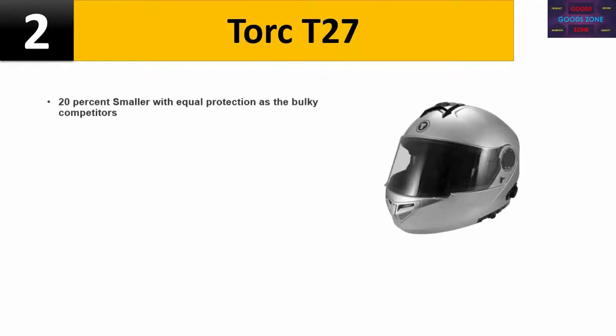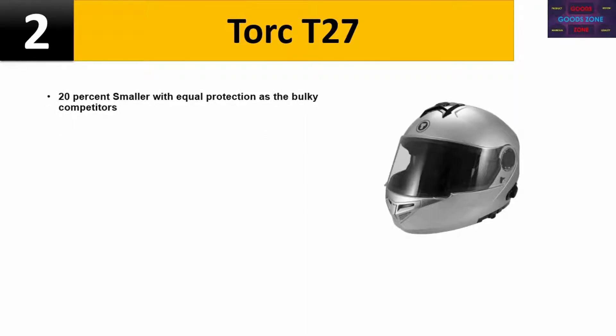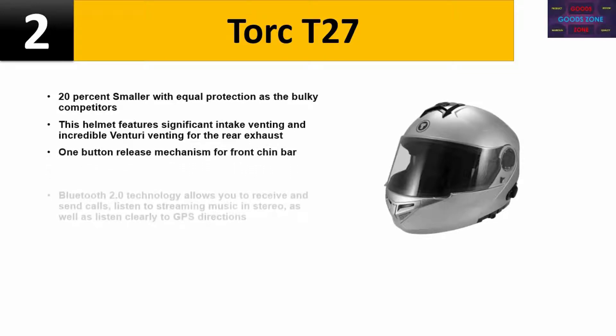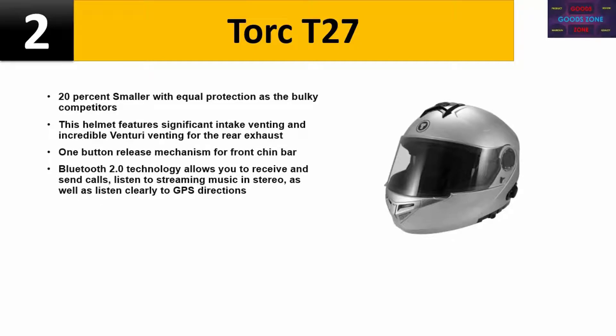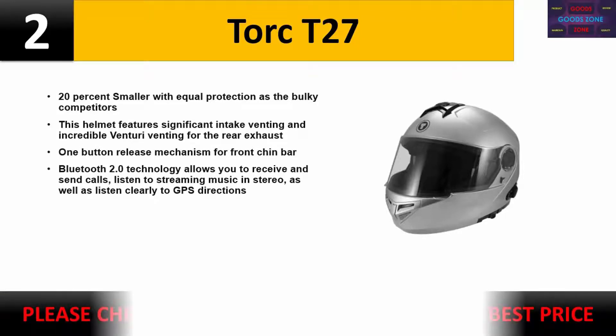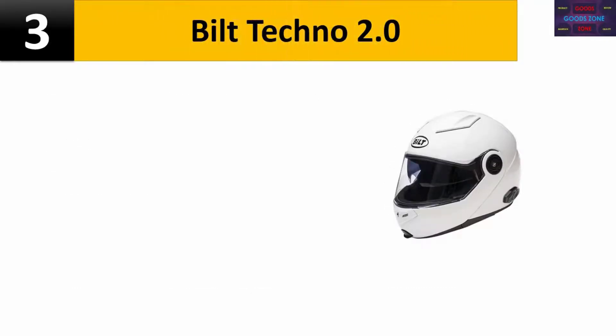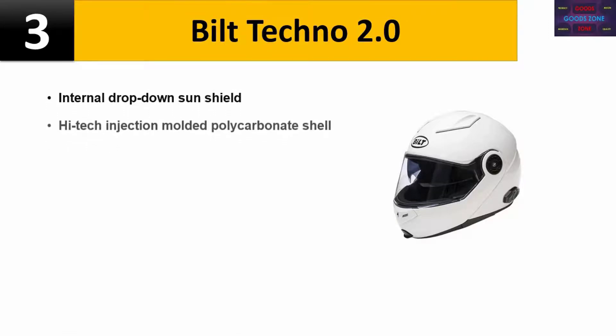Number two: Torque T27. 20% smaller with equal protection compared to bulky competitors. Features significant intake venting and incredible venturi venting for rear exhaust. One-button release mechanism for the front chin bar. Bluetooth 2.0 technology allows you to receive and send calls, listen to streaming music in stereo, and hear GPS directions clearly. Check the description for details and best price.